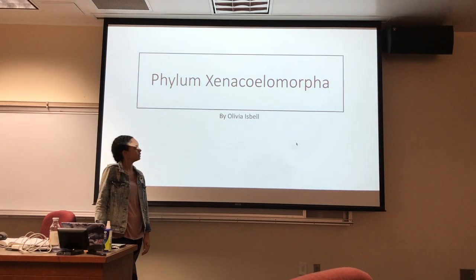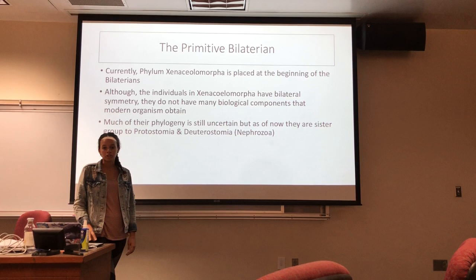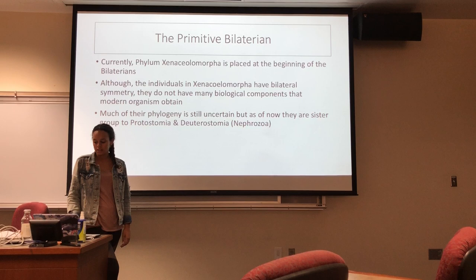This presentation is on Phylum Xenacoelomorpha. Xenacoelomorpha has been placed in many spots in the phylogenetic tree due to their bilateral symmetry, but also their primitive characteristics — specifically, they lack certain features including cephalization, a complete digestive system, and excretory cells, which indicate that they are primitive.